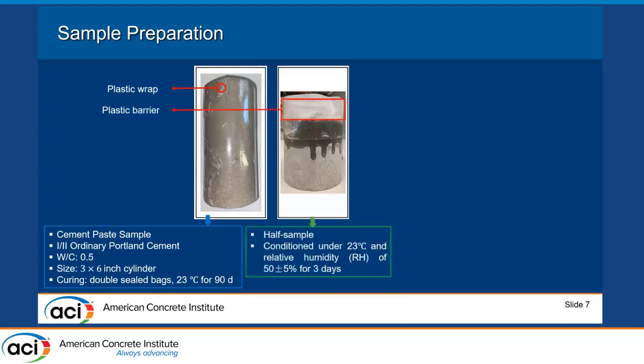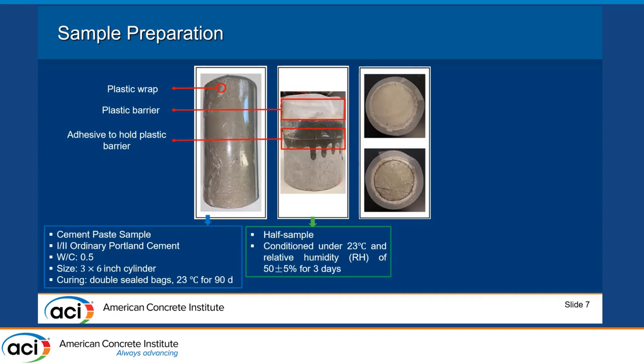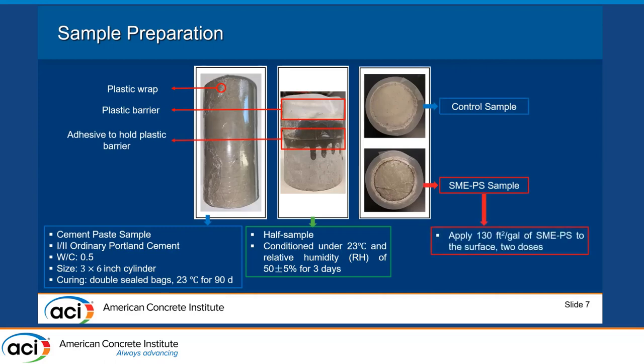We used plastic wrap to ensure SMAPS is applied to the surface of the material. One half was kept as a control sample — cement paste with no SMAPS treatment. The other was the SMAPS sample, where cement paste was treated with SMAPS at an application rate of 130 square feet per gallon, applied to the surface in two doses.